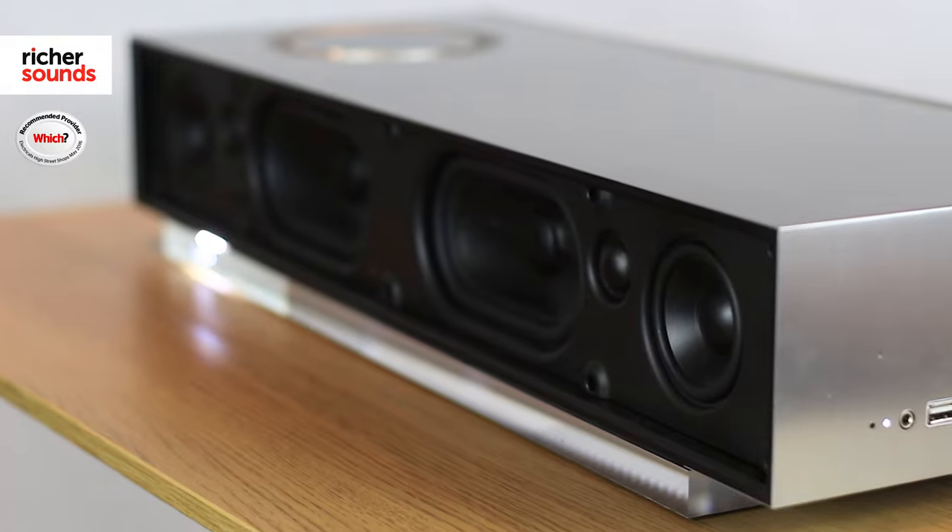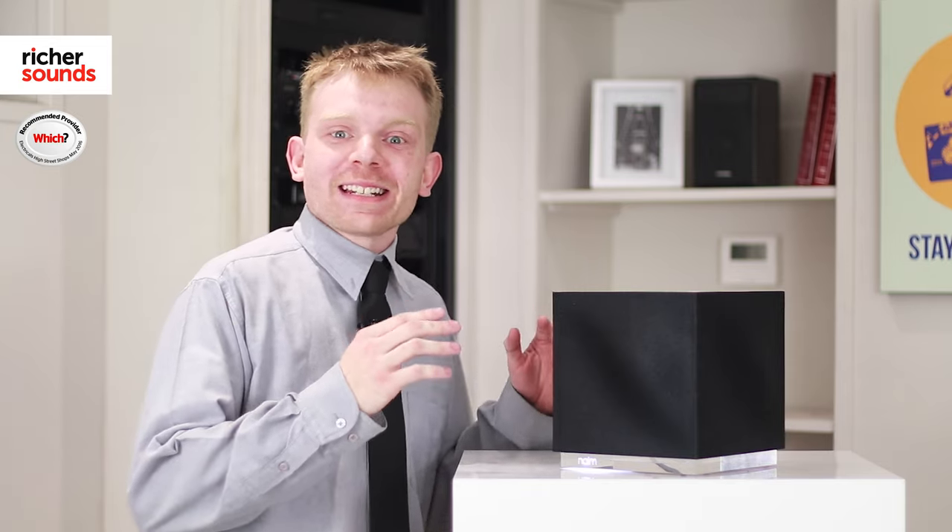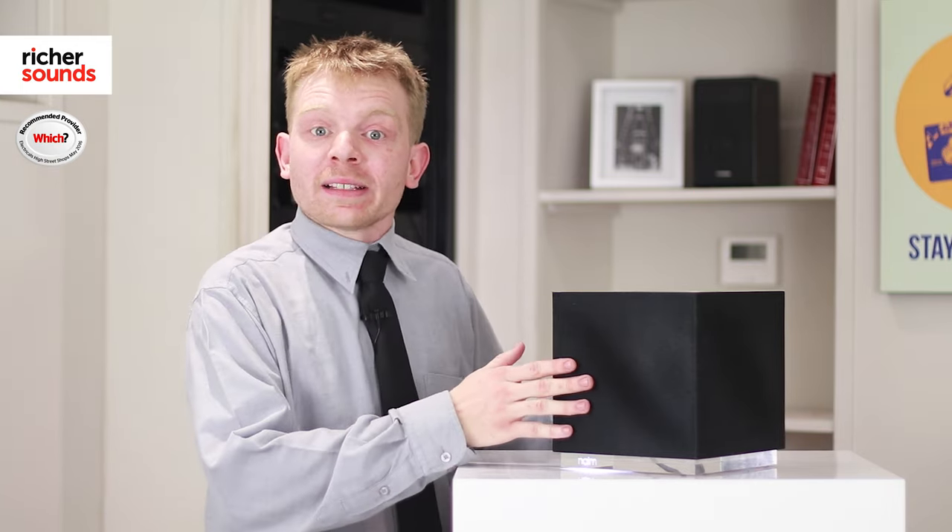I cannot recommend both of these units enough. To summarize, Naim have created a fantastic multi-room system which is your HiFi all in one box. But don't take my word for it — they are award winners and What HiFi gave them five stars. The only thing left to do is to come down and listen to them for yourself.